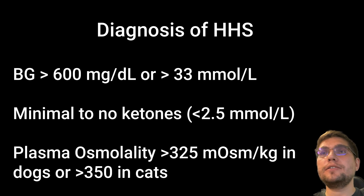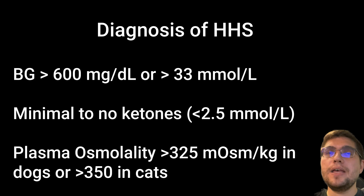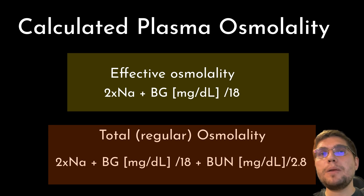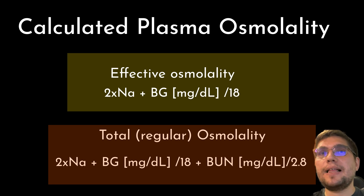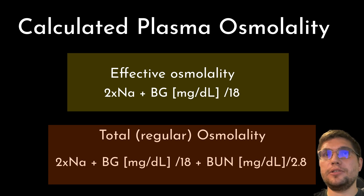Third, the calculated serum osmolality should be greater than 325 mmol/kg in dogs or greater than 315 in cats. Some papers advocate for calculating a so-called effective osmolality to diagnose HHS as opposed to regular osmolality. When calculating effective osmolality or tonicity, urea or BUN is excluded because it freely crosses cell membranes and thus does not contribute to water movement between the intracellular and extracellular compartments.